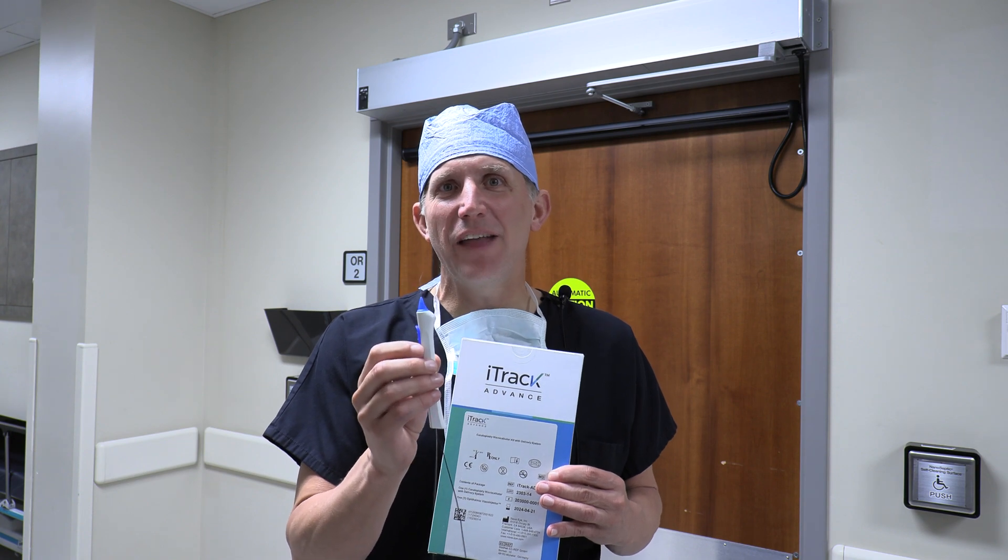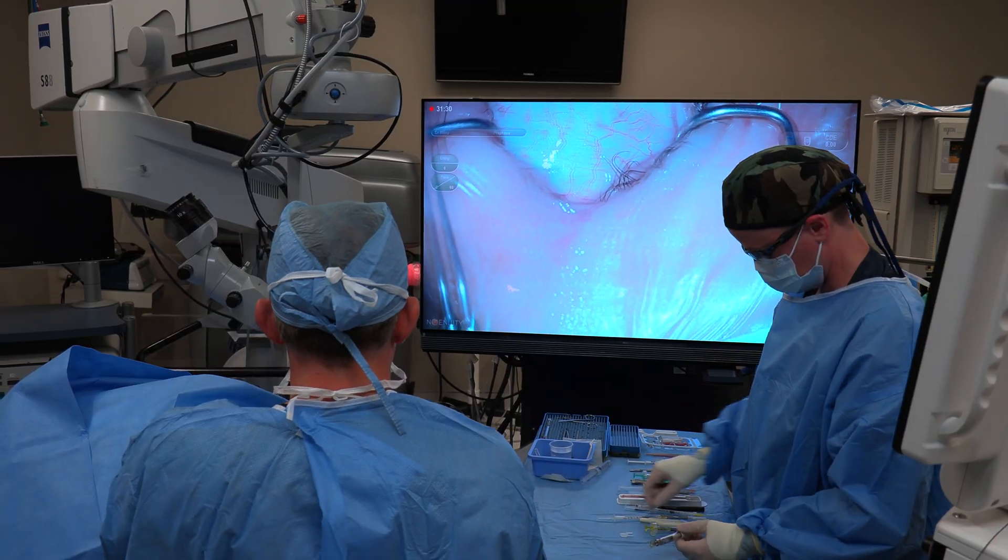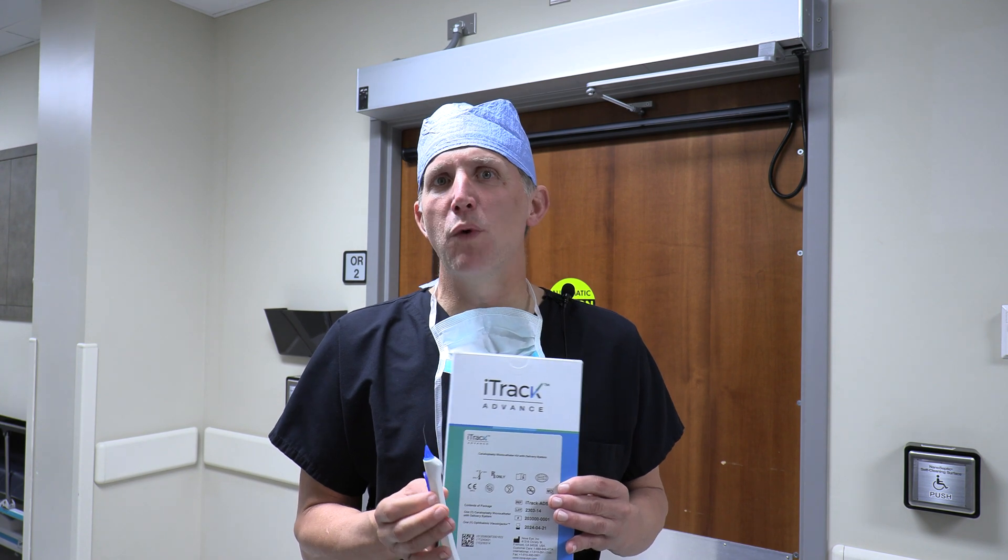What's cool about this catheter — same thing with the snake and the drain at home — it has fiber optic with a little light that gives us guidance for what's going on inside the eye. So we see exactly where this device is, where the catheter is, so we can open up the drainage system and more or less allow for the fluid to flow out easier.